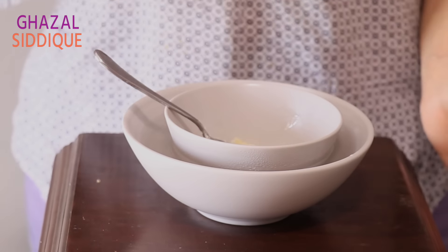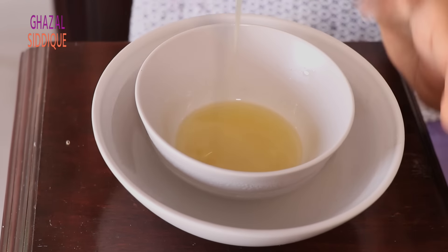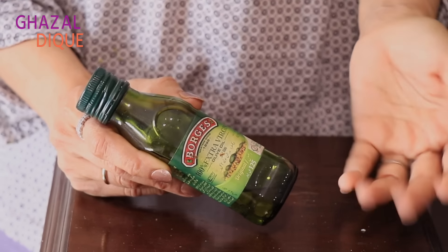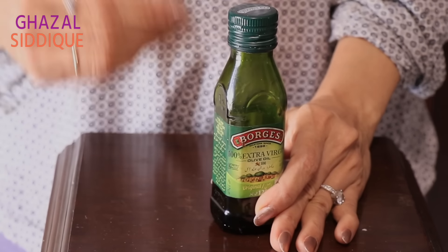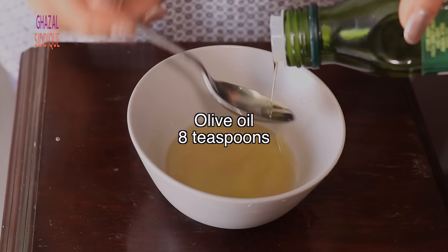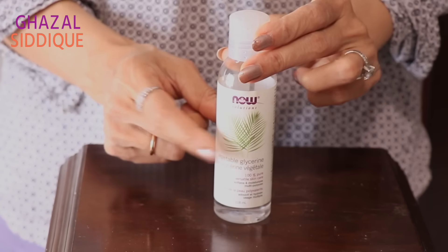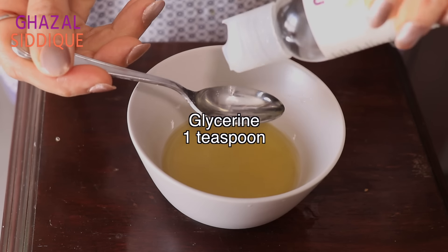Once the shea butter melts, we will add carrier oil. For carrier oil, you can use coconut oil or almond oil, but I will use extra virgin olive oil. The carrier oil will enhance the elasticity of our skin and moisturize it. I will add 8 teaspoons. Then I will add glycerin, which is a very good humectant and will help our skin's top layer retain moisture. I will add 1 teaspoon of glycerin.